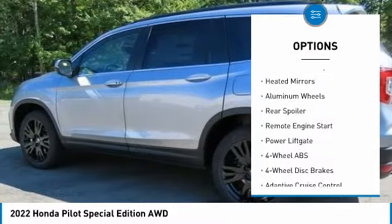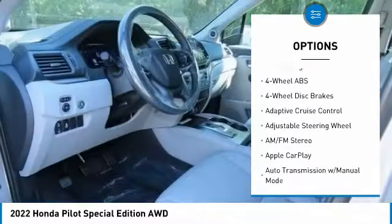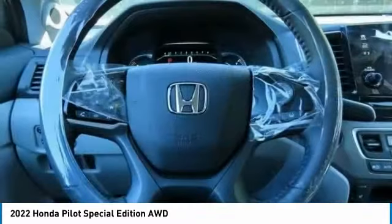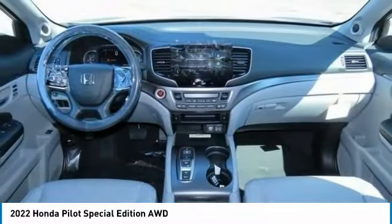Here are some of this vehicle's great options: tire pressure monitoring system, sunroof, all-wheel drive, electronic stability control, heated mirrors, aluminum wheels, rear spoiler, remote engine start, and power liftgate. Your new ride is just a phone call away.